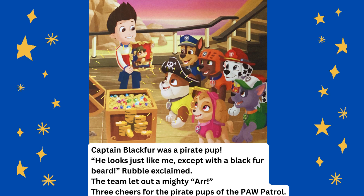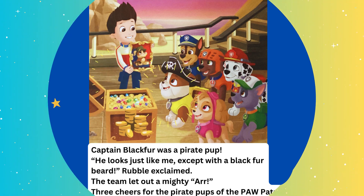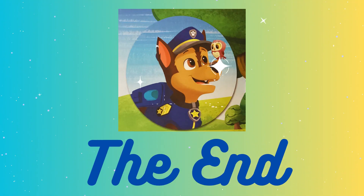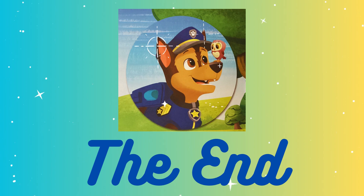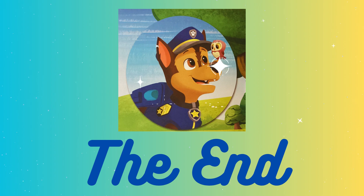The team let out a mighty "Arrr!" Three cheers for the pirate pups of the Paw Patrol! The end. I hope you liked the story and thank you for listening. Join us again for more stories from Teaching Your Child.